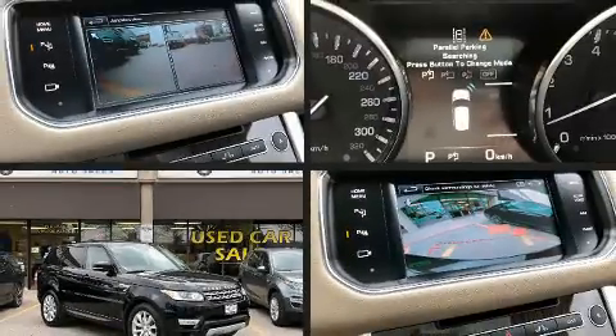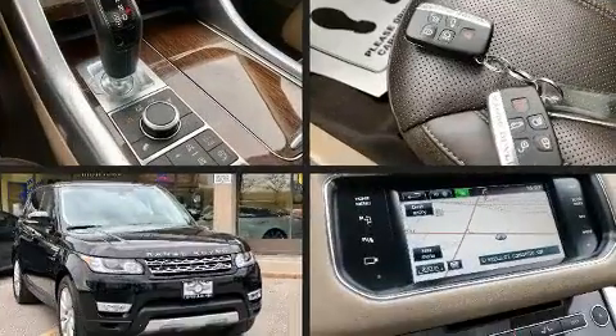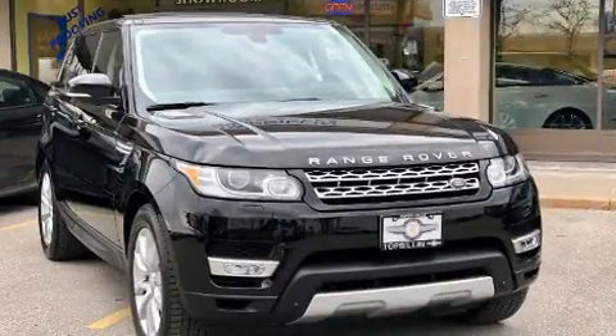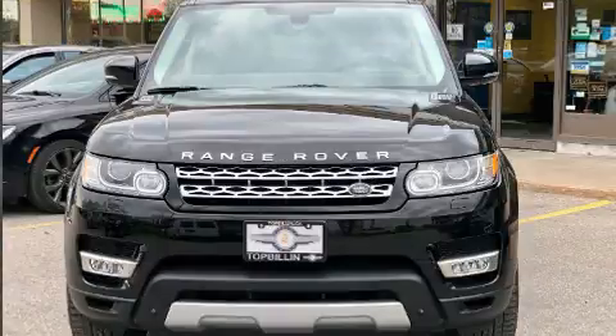Here's a great deal on a 2015 Land Rover Range Rover Sport. Smooth gear shifts are achieved thanks to the 3.0-liter six-cylinder engine, and for added security, Dynamic Stability Control supplements the drivetrain.